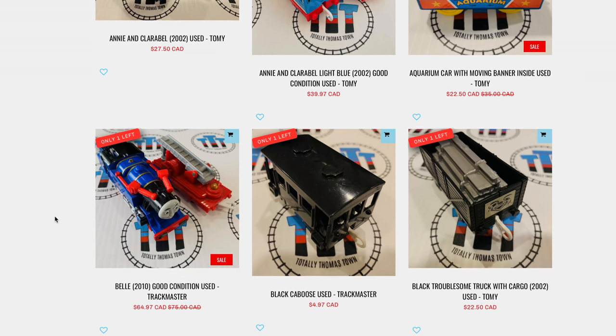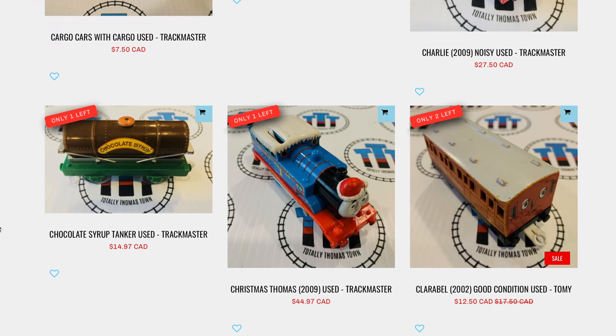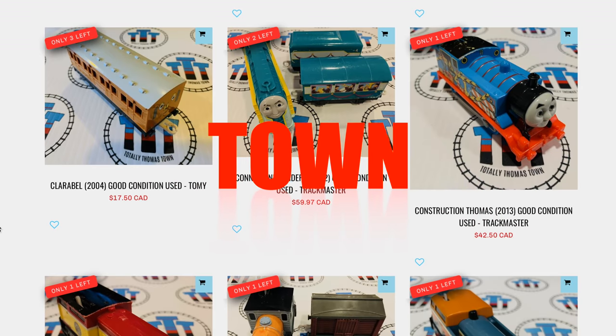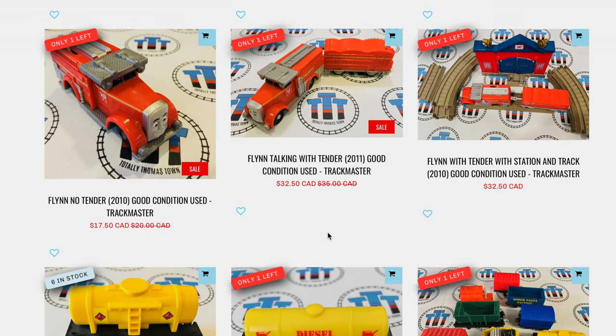Hey everybody! Welcome back to Kids Toys Play! What are we doing today, son? We're shopping at Totally Thomastown! Oh, there's lots of stuff. They've got a lot of inventory here. We're going to take a look.